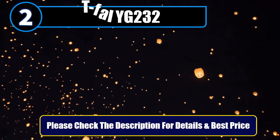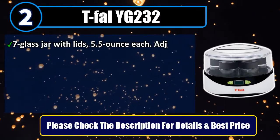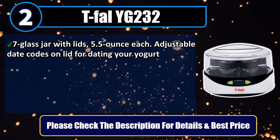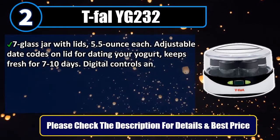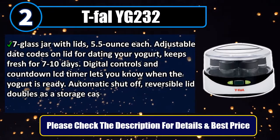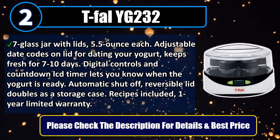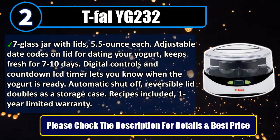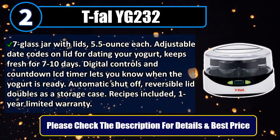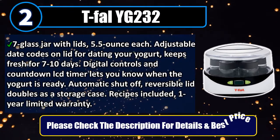Number 2: DFLYG 232. Comes with 7 glass jars with lids, 5.5 oz each. Adjustable date codes on lid for dating your yogurt — keeps fresh for 7 to 10 days. Digital controls and countdown LCD timer lets you know when the yogurt is ready. Automatic shutoff. Reversible lid doubles as a storage case. Recipes included. 1 year limited warranty. Please check the description for details and best price.